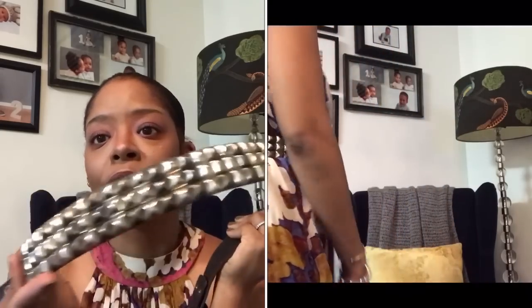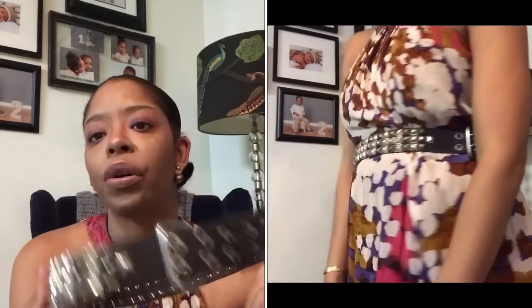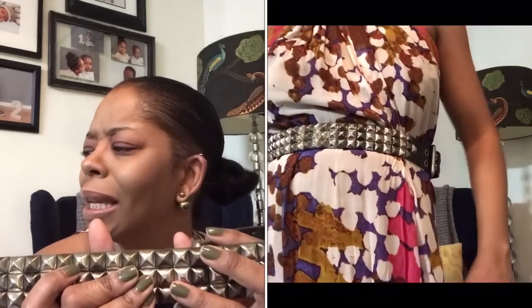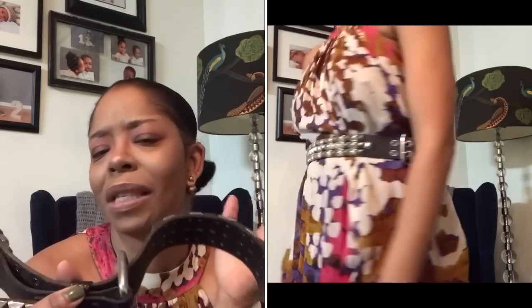Next I have my Betsey Johnson belt. This thing is massive and heavy — you could use it as a weapon. It's my grunge belt but I love to pair it with girly dresses, usually wearing the buckle on the side. I remember when I bought it, I was debating spending $76 on a belt, but Lord and Taylor had their friends and family sale so I bought it. It's also very cool to wear over a coat — I think Carrie in Sex and the City had a similar belt, which is probably why I ran out and bought it.